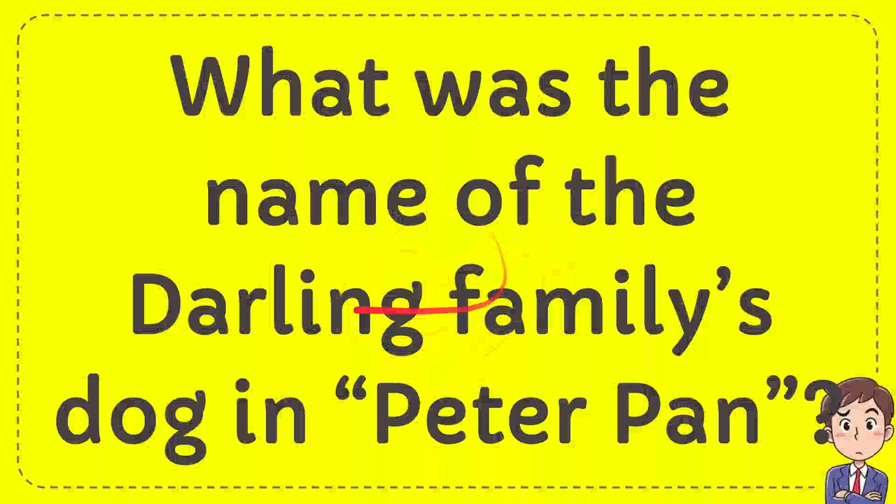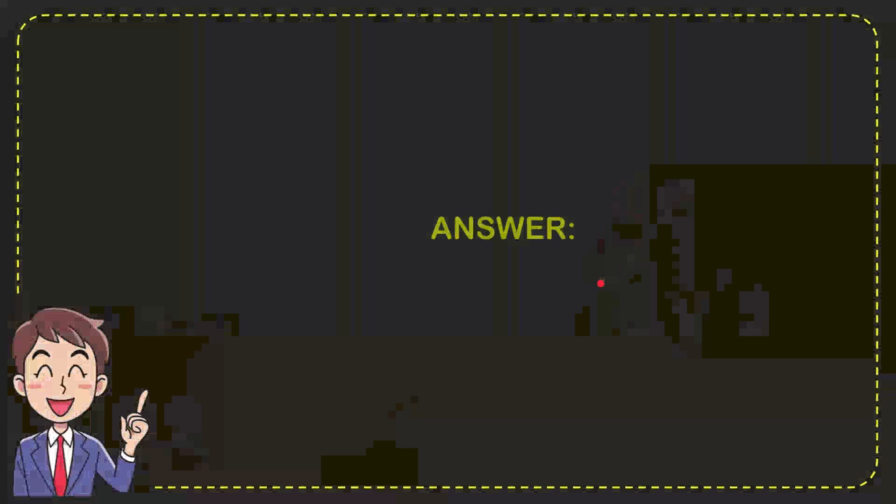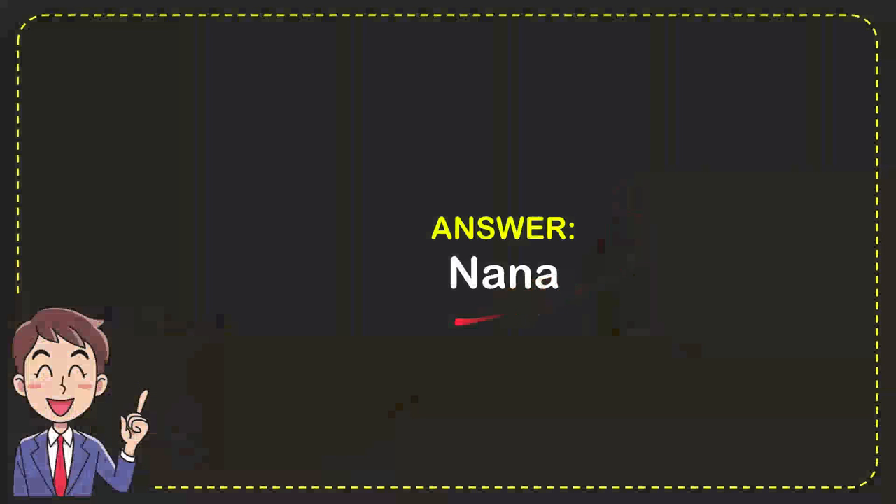In this video I'm going to give you an answer to the question: what was the name of the Darling family's dog in Peter Pan? The correct answer for the question is Nana. So that is the answer — Nana.